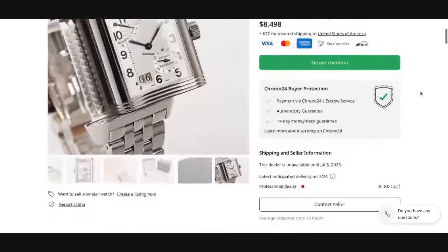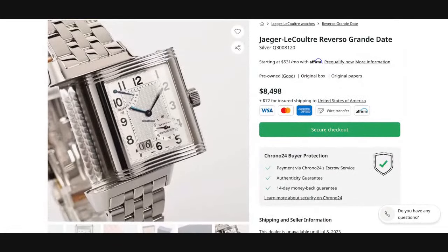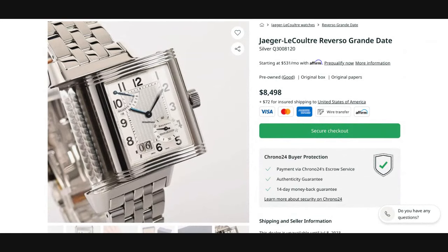This particular piece is listed on Chrono24 by a professional dealer out of Japan at a fixed price of $8,498.